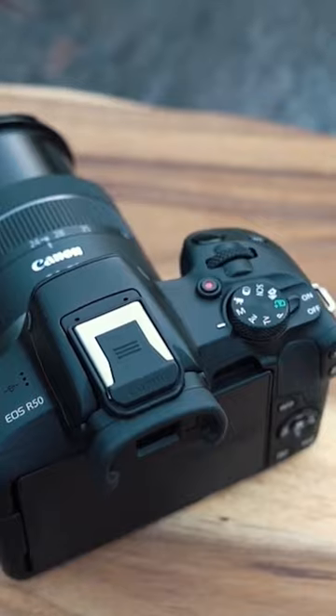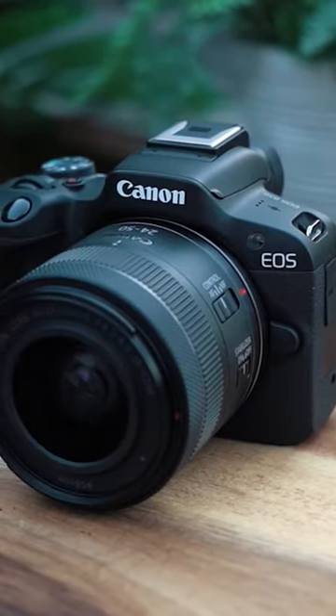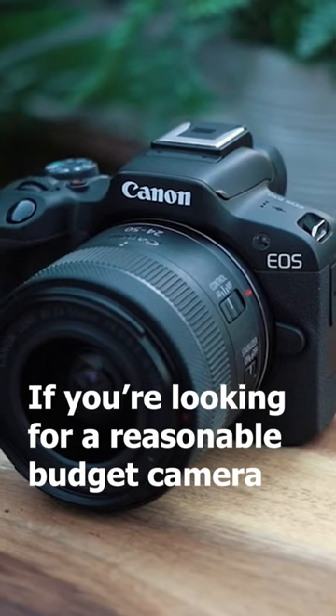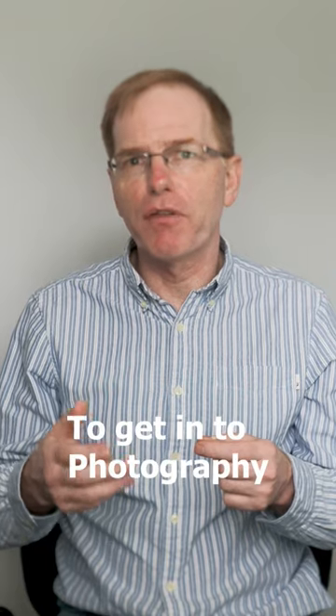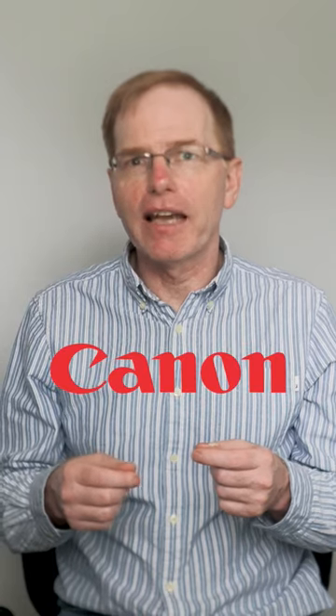Overall, it's an ideal camera for a beginner at a fairly reasonable price. So if you're looking for a budget camera to get into photography and move up from smartphone photography, have a look at the Canon R50.